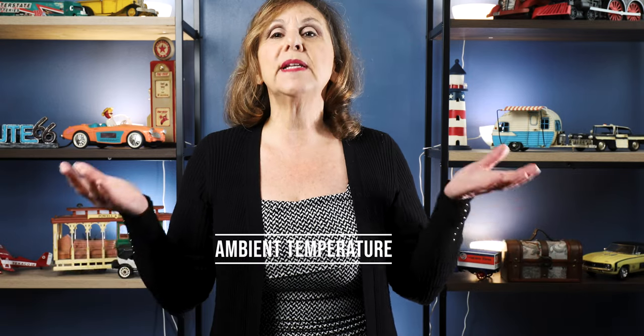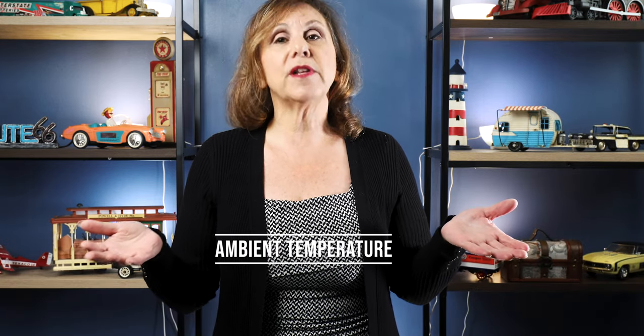Number one: ambient temperature. The hotter the temperature outside and the more occupants inside, the harder the vehicle's air conditioner needs to work to keep you cool inside that car. Number two: how efficient is your air conditioner? Is it struggling to keep you cool? Has your air conditioner been evaluated? We here at Nebels Auto offer a free AC check.